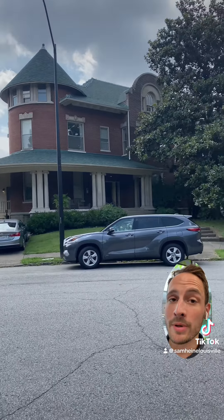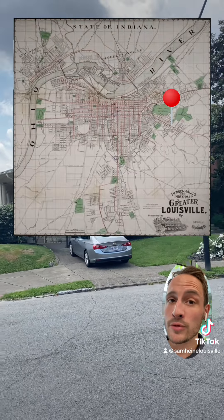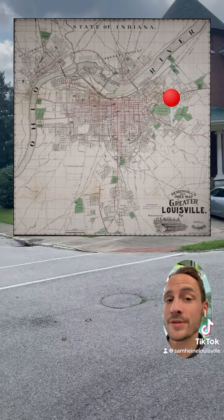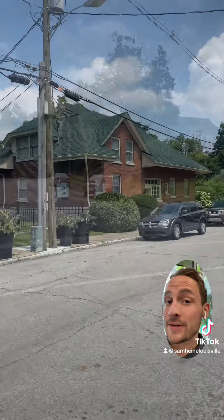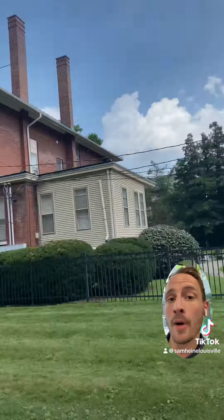Keep in mind that this location would have been considered more of a quiet suburban type of setting at that time, as most of Louisville's city footprint was still largely centered around downtown and west Louisville. Fast forward to today and both the carriage house and the main house have been subdivided into a slew of modern condos.